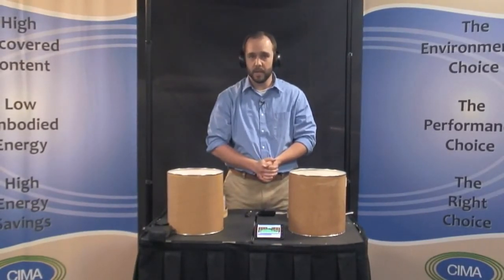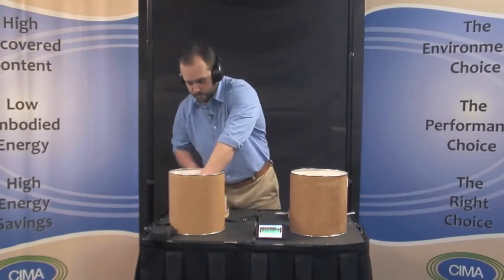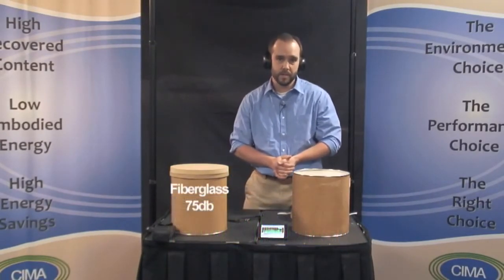Now let's place the alarm in the fiberglass insulated bucket and check the level. The fiberglass kept the sound from 105 down to 75 decibels. Not bad, but still a bit loud for a light sleeper.